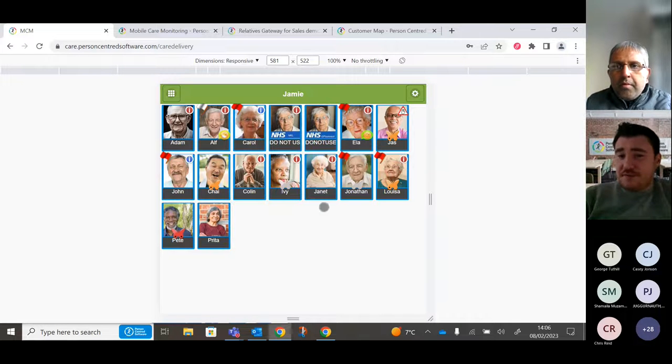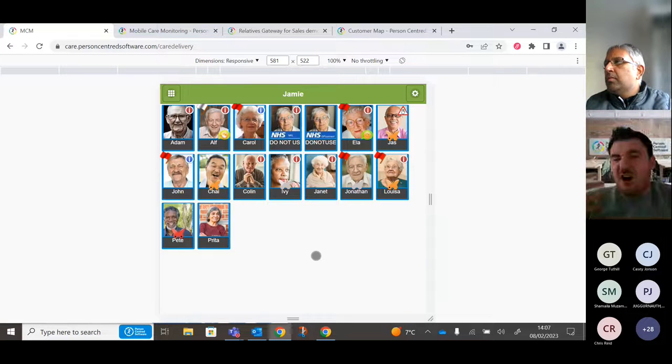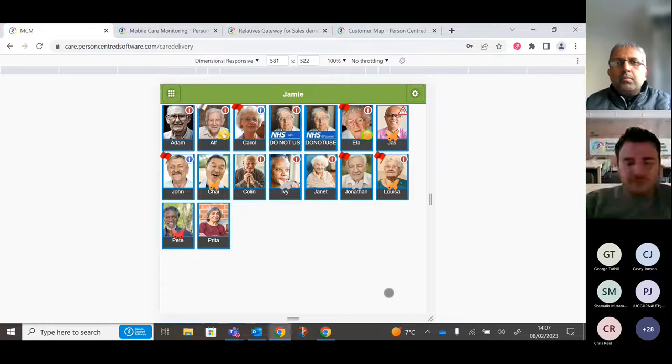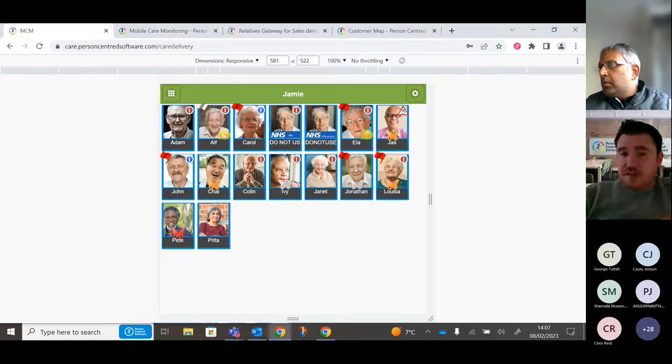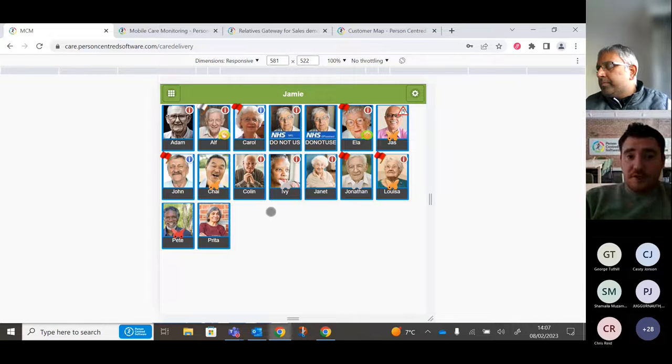Happiness icons appear for residents like Alf and Ella. When logging a care note, the system asks you to record the resident's mood — this alerts staff to anyone unhappy or with issues. These icons fade after about 20 to 30 minutes, indicating someone has been to see that resident recently. Flags represent must-do planned care actions: a white flag appears an hour before care is due, turning yellow at the time of care, and red if it hasn't been logged within a specified timeframe.